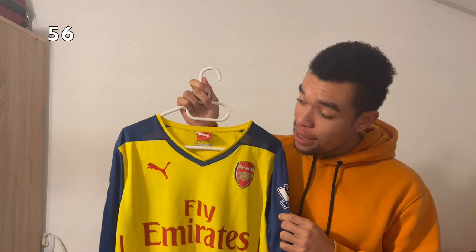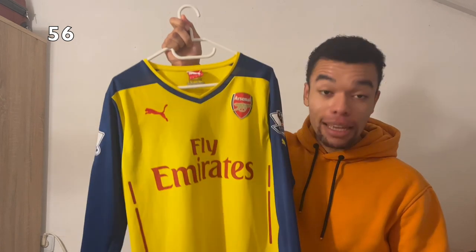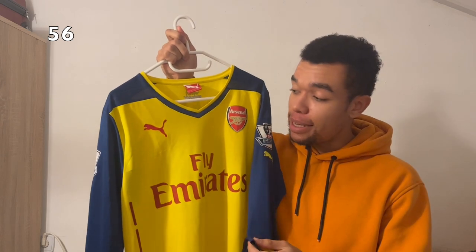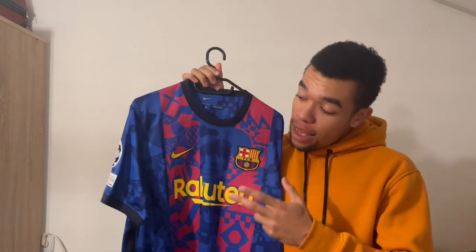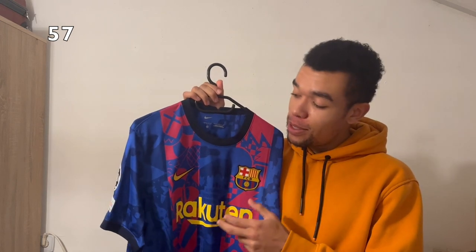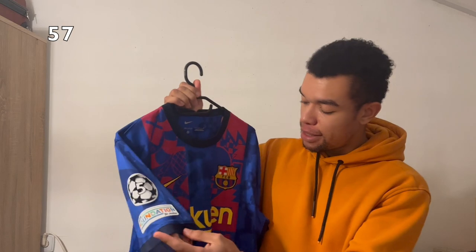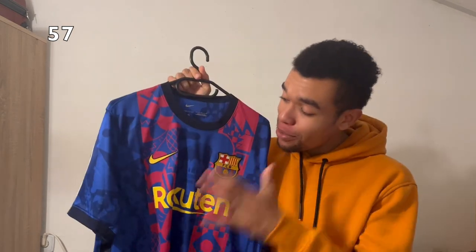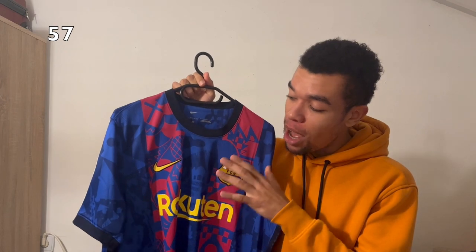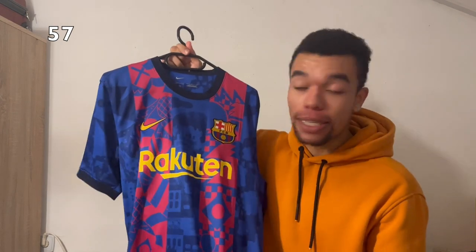The Arsenal 14-15 away shirt with Premier League patches even comes in long sleeves, which makes it absolutely beautiful, and I got Alexis on the back. The FC Barcelona 21-22 third shirt has nice Champions League patches as well as Pedri number 30 on the back — a beautiful shirt that features several highlights of Barcelona's history.